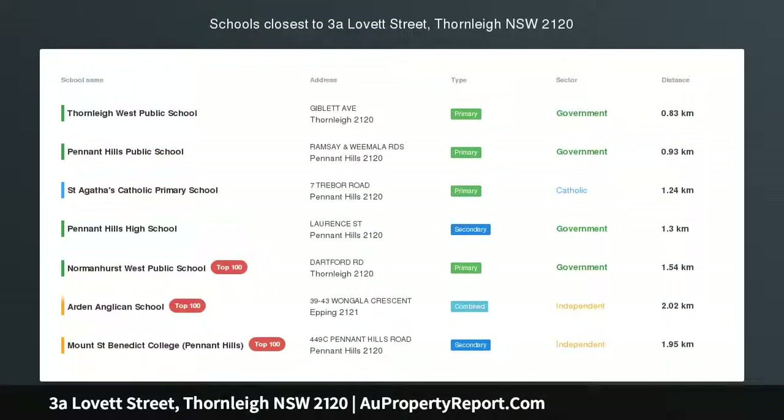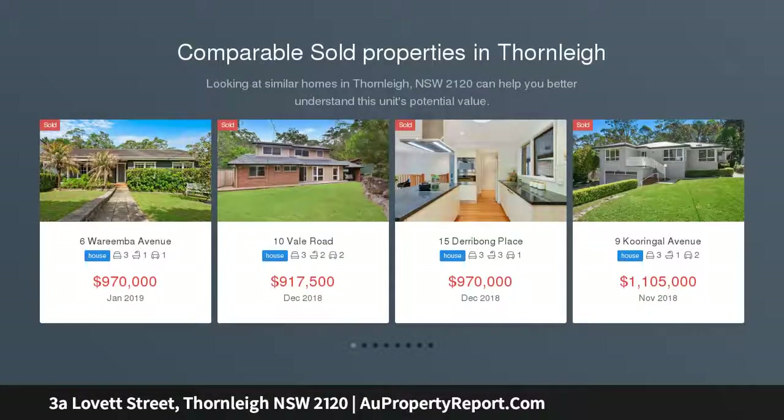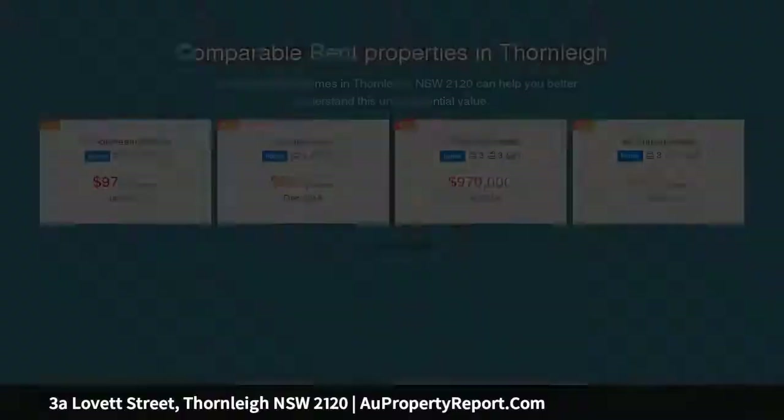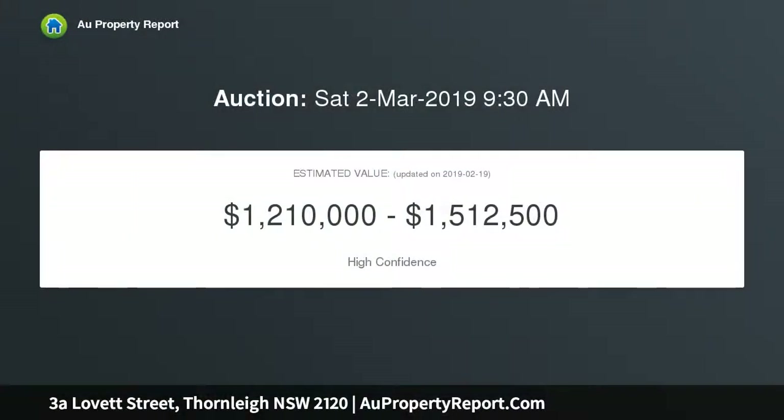Refreshed hidden haven just a stroll to Thornleigh Station. Hidden from the street and enviably positioned only a stroll to Thornleigh Station and shops, this single level 3 bedroom, 2 bathroom home has been lovingly renovated, ready for its new family, brimming with character and charm with modern touches. Don't miss this opportunity to enter this tightly held pocket and call it home.